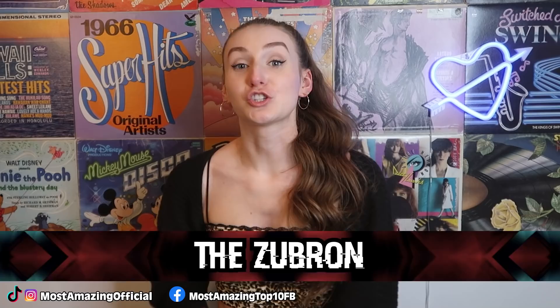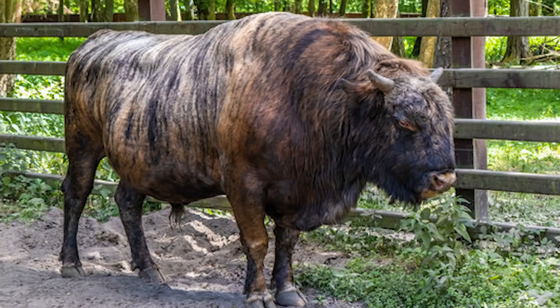Starting off this countdown, we have the zoobron. This is a cross between domestic cattle and the European bison. The European bison, also known as the wisent, was once threatened by extinction, but now they're making a comeback. The zoobron were first created by Leopold Walicki in 1847.